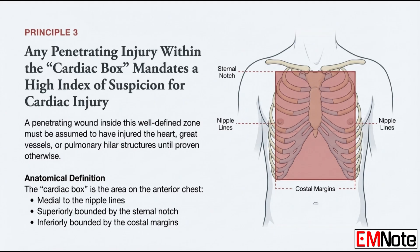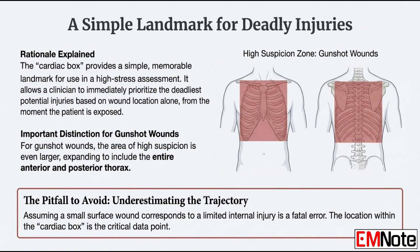Let's shift to anatomy — the deadly anatomy of the cardiac box. In penetrating trauma, speed is everything. The cardiac box is a simple landmark, a high-yield zone on the chest that should immediately make you suspect a catastrophic injury. Its boundaries: the area between the nipple lines, from the sternal notch at the top down to the costal margins at the bottom. Some call it the zone of maximum lethality. A penetrating wound inside that box means you have to assume the heart or great vessels have been hit. Your first move is an aggressive evaluation, usually starting with a FAST exam to look for blood around the heart — you're looking for cardiac tamponade, which causes the same kind of obstructive shock as a tension pneumothorax.